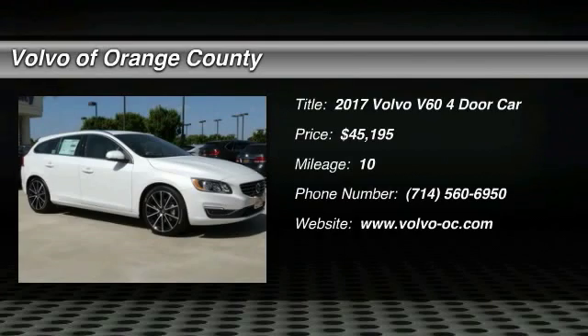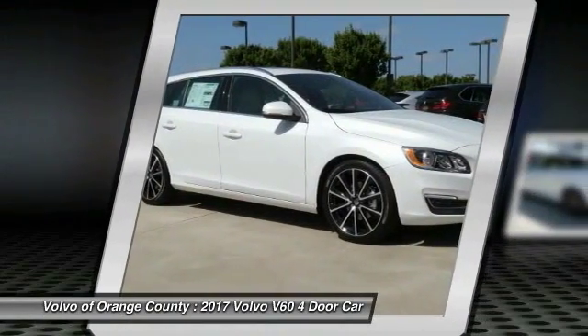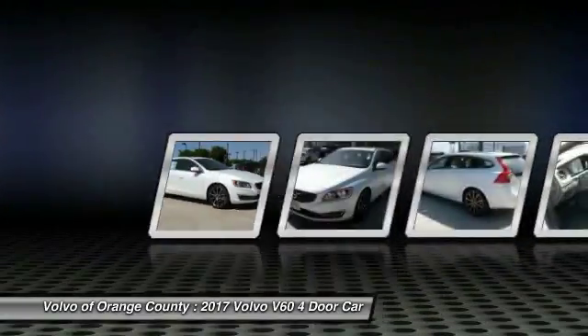2017 Volvo V60. The Volvo V60 is all about pure driving pleasure, speed, and performance, all while using less fuel.